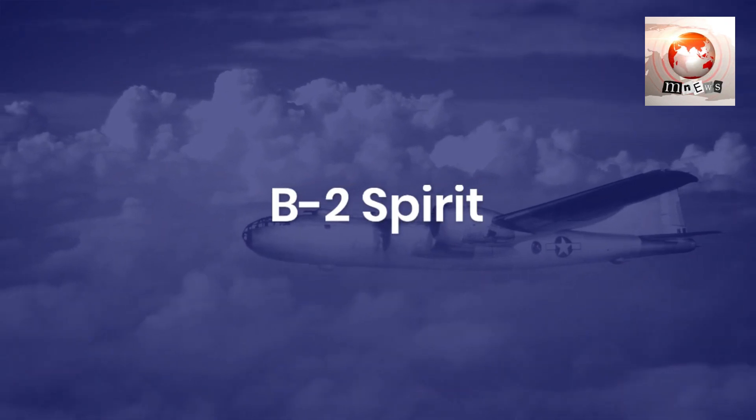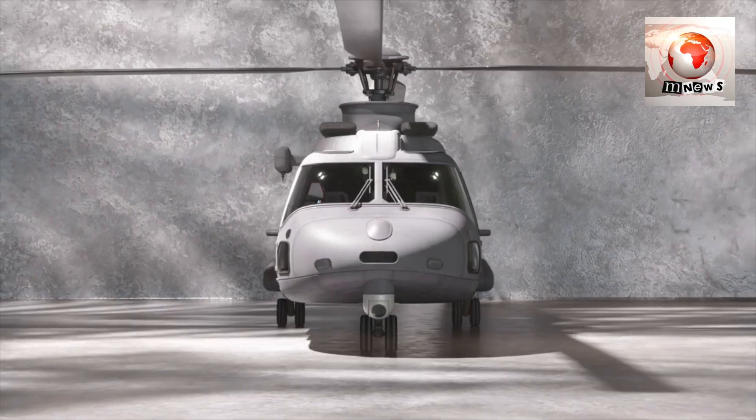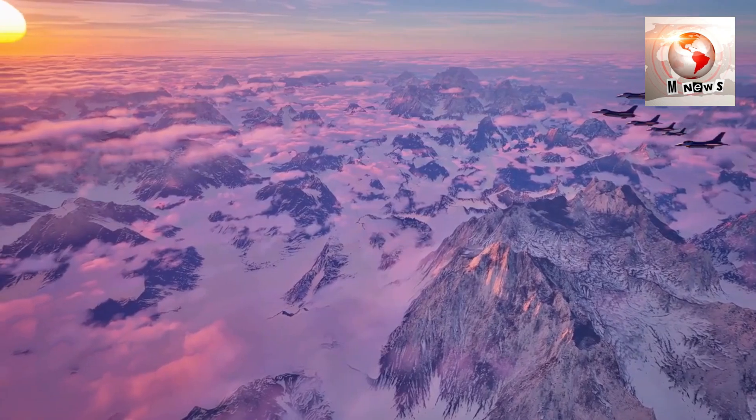The B-2 Spirit is a stealth bomber capable of delivering precision strikes without detection. It carries both conventional and nuclear payloads, ensuring the US can project power globally whenever needed.